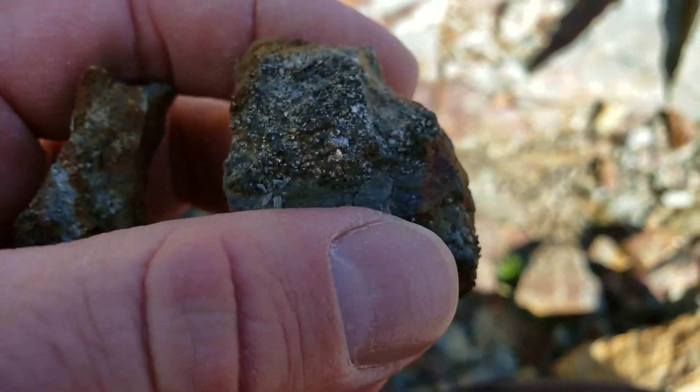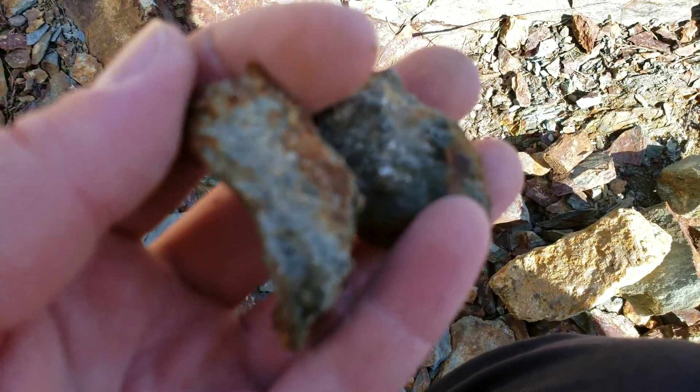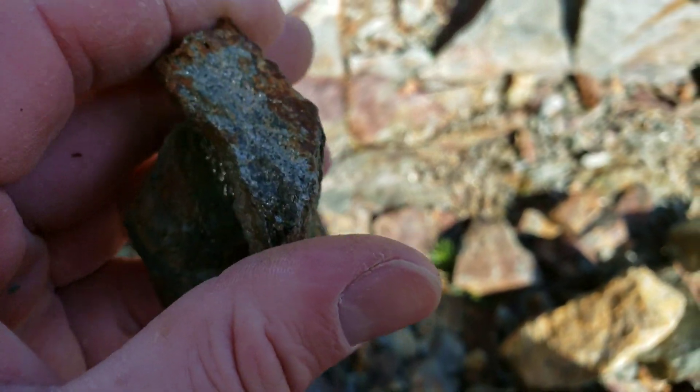Here are a couple of small little samples from the showing. We're going to take these back with us — we won't send these in for analysis because there's not really any point anymore, but we just like to catalog any samples we find.